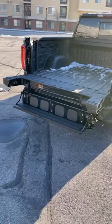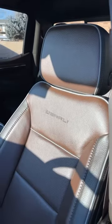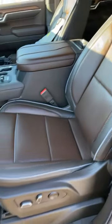This Denali also has the multi-pro tailgate, which can function as a step to get into the bed, and the interior is called Atmosphere/Brownstone — looks pretty cool.